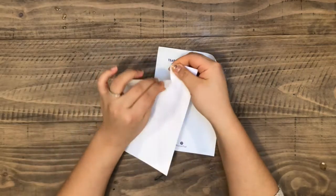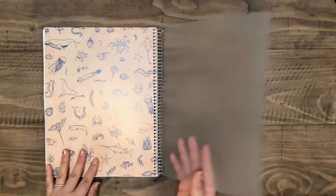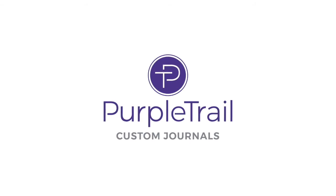All of our products are handmade in the USA just for you in our workshop outside of Seattle. Whatever you create with us, we want you to love it. So go ahead and create a new journal that's uniquely yours.